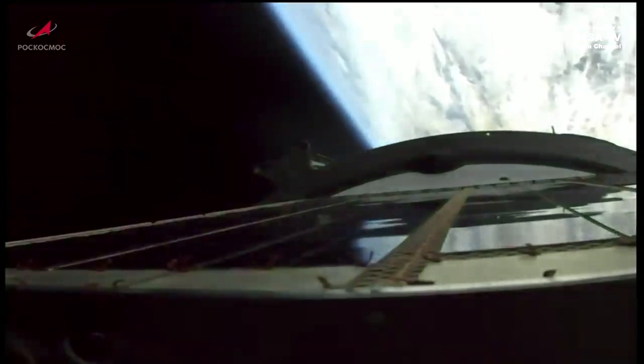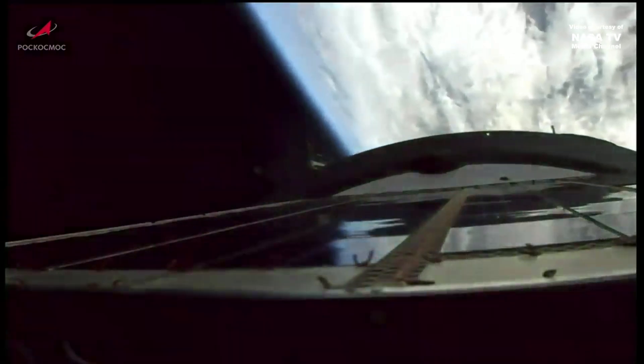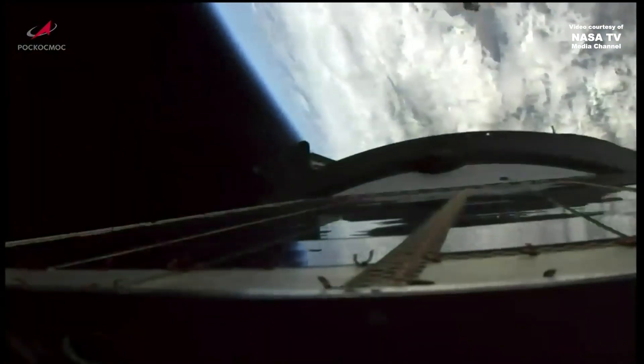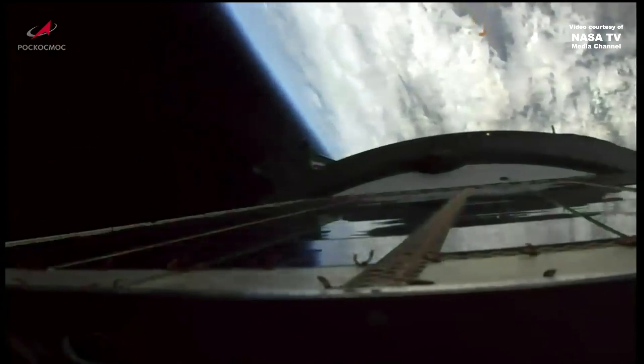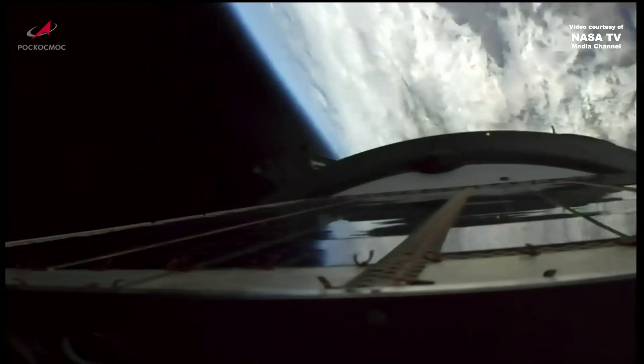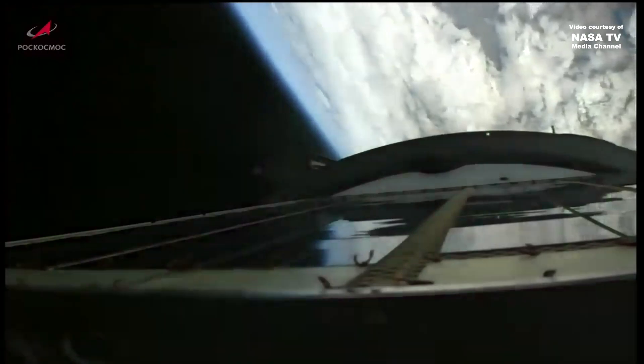Second stage shutdown reported. The third stage skirt has been jettisoned. Third stage engine is up and running.